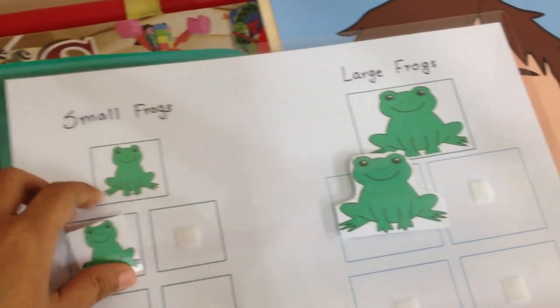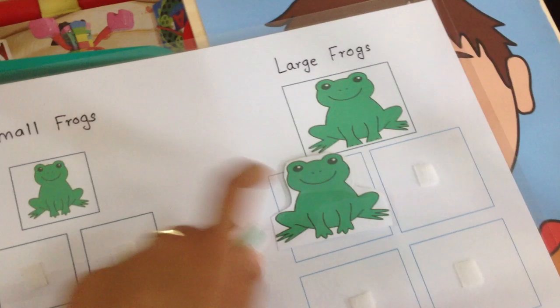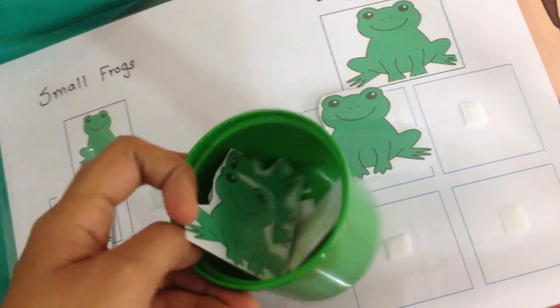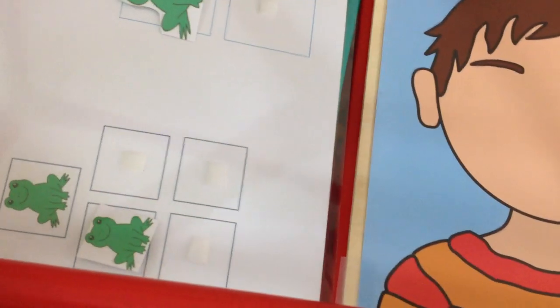So we have small frogs and large frogs. I've laminated these frogs and he has to basically see which one is what. Large frogs go here. We have loads of them here. This is a great way for them to do a sizing activity. So that's for math and sorting.